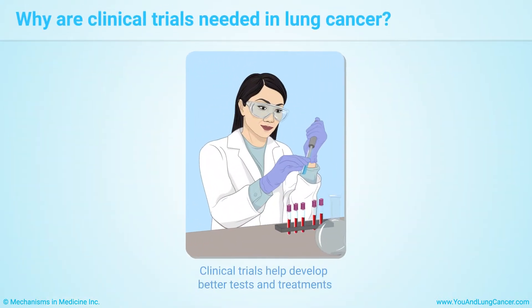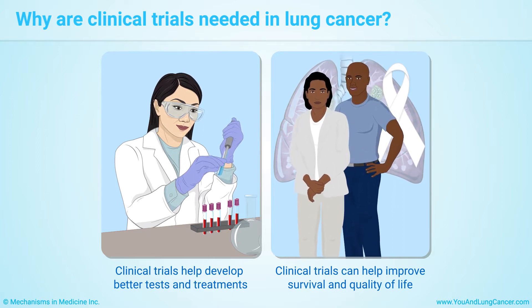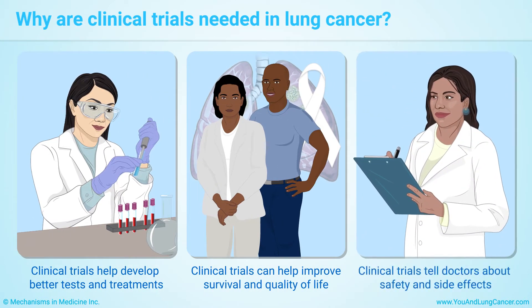Clinical trials help researchers develop better tests and treatments. Clinical trials are especially important in lung cancer. They can help improve survival and quality of life for you and others with lung cancer. Trials also tell doctors about safety and side effects.